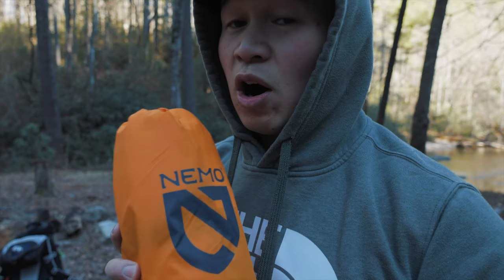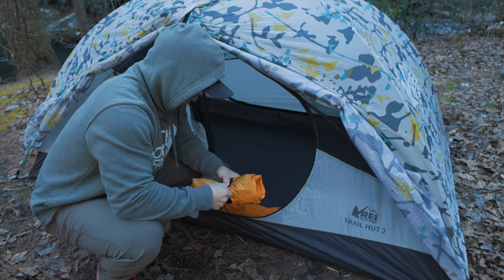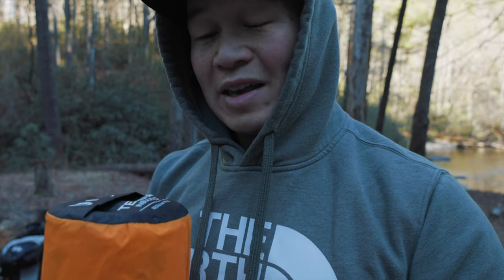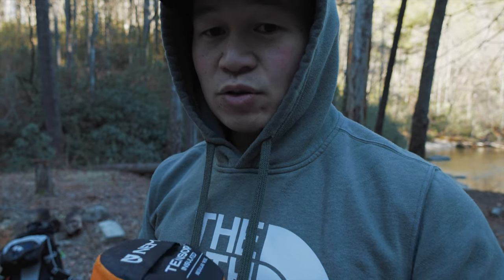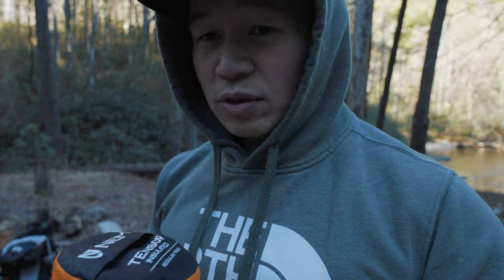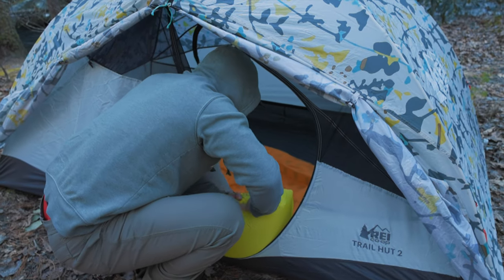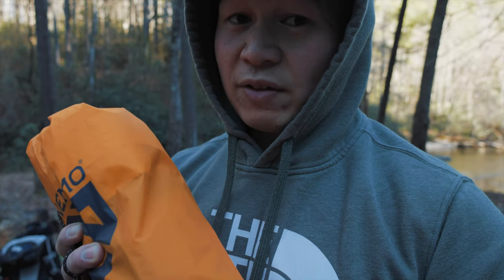This is a Limo Ultra Light sleeping pad. I actually just got this, so I'm very interested to try it out. It is very small and light, and it has an R-value of 4.2. The R-value measures how warm or how insulated the sleeping pad is. Before, I just bought a cheap one, and over multiple camping trips my back would be extremely cold overnight because the sleeping pad I had was terrible. I would say it is worth the money to spend a little bit more on a good sleeping pad in order to have a good night of rest.